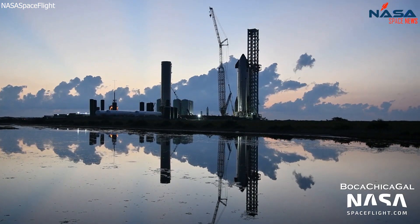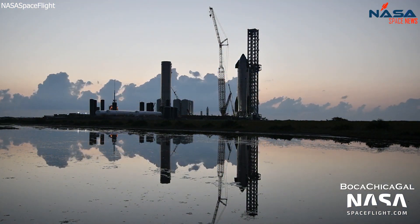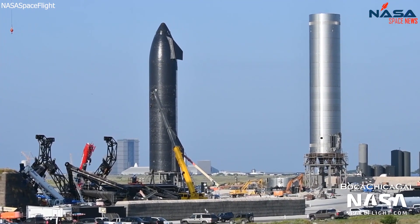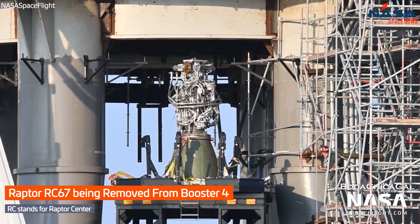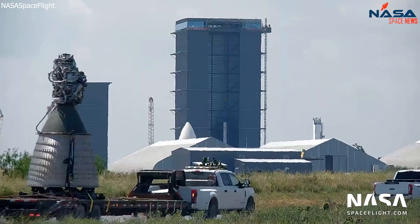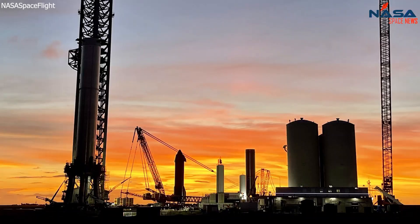Talking about SpaceX Starship, let's take a quick look at what's going on with Starbase Boca Chica. Booster 4 and Ship 20 are still waiting for their tests. Several engines from the Super Heavy prototype were replaced with other engines, and also one Raptor vacuum engine for S20 was transported back to the production facility. We can expect the first cryogenic tests this week.